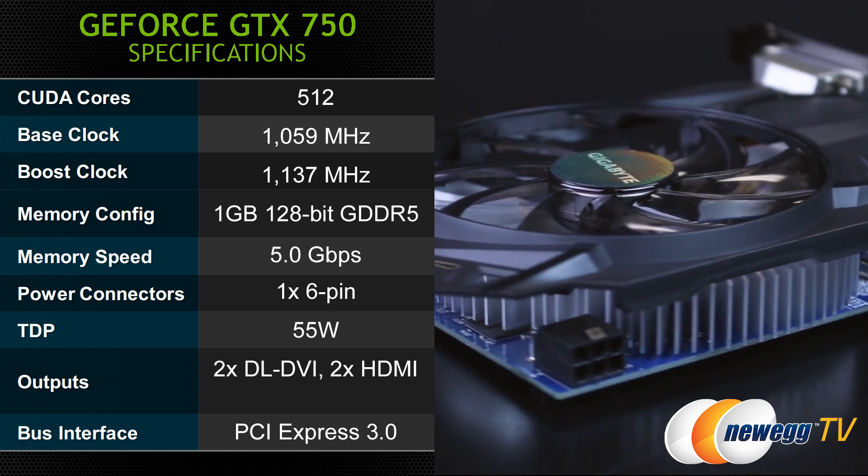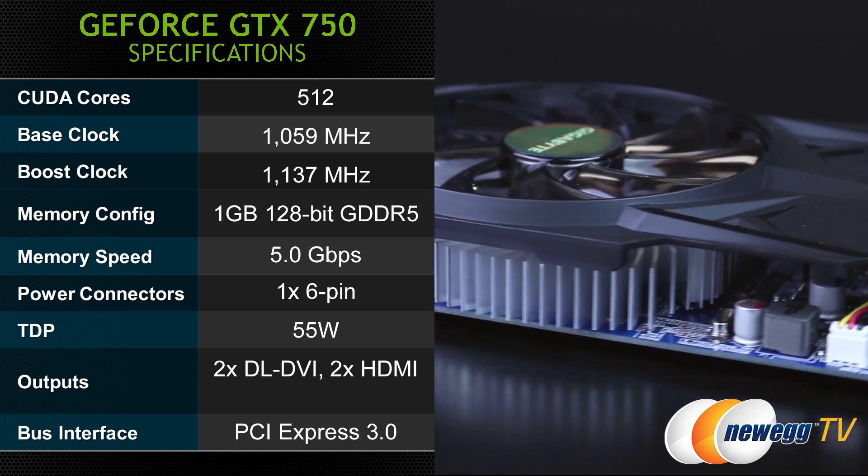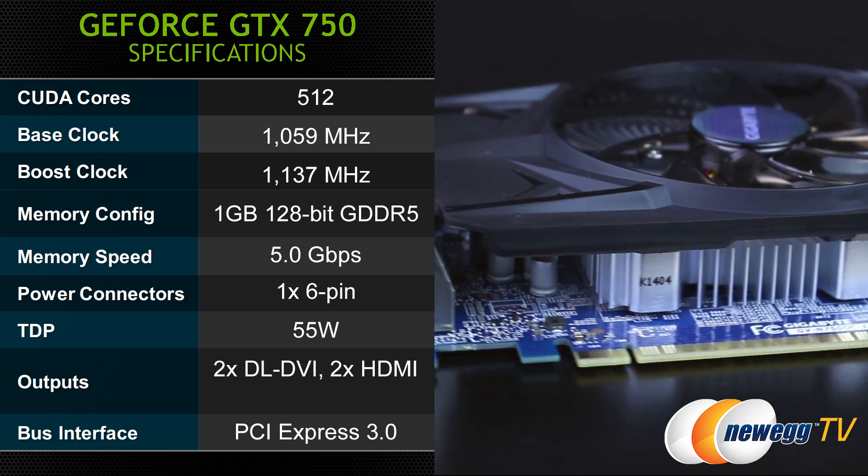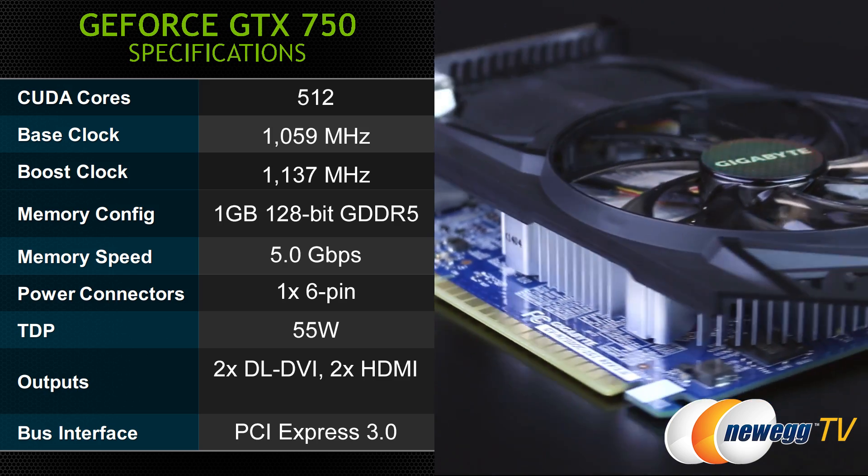There is one 6-pin power connector on the Gigabyte card, a TDP of 55 watts, and then two dual link DVI outputs as well as two HDMI outputs on that PCI Express Gen 3 bus interface.